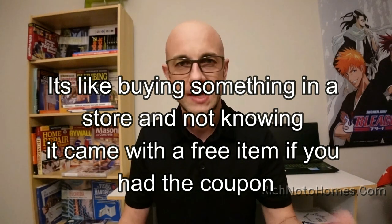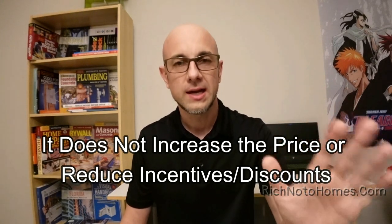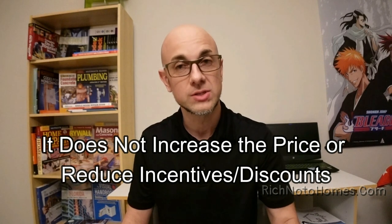If you email them, call them, text them, go to the sales office, walk the models — anything that they can match up at the time of contract — they may say you cannot use a realtor. Please don't contact the builder and ask what their policies are either, because that would be your first contact. You see how this works?